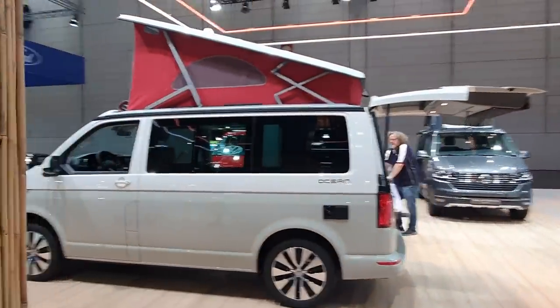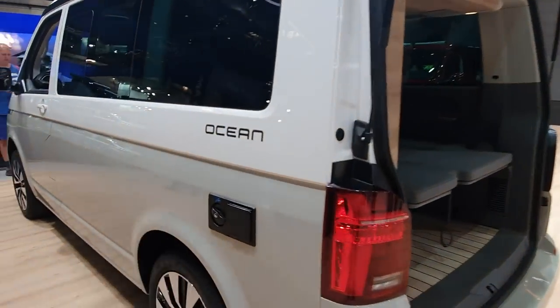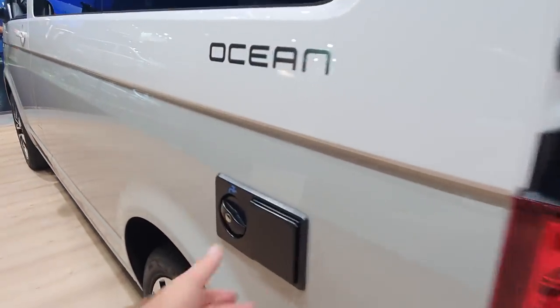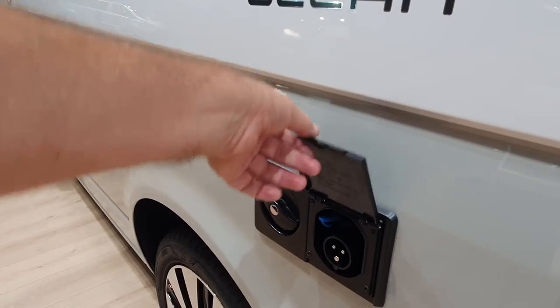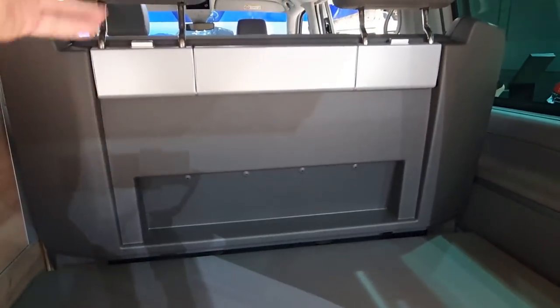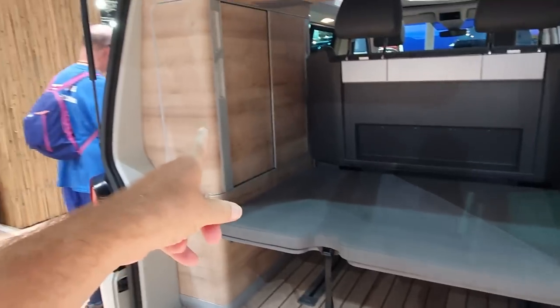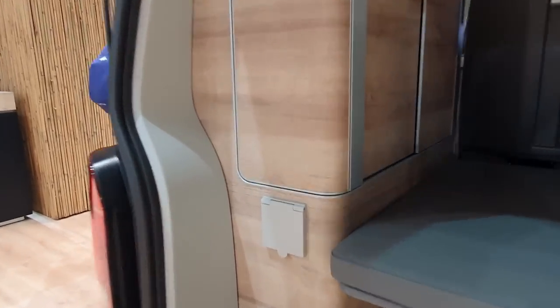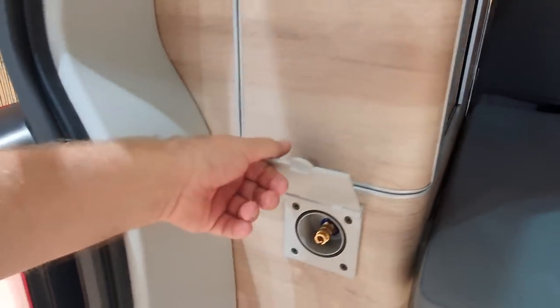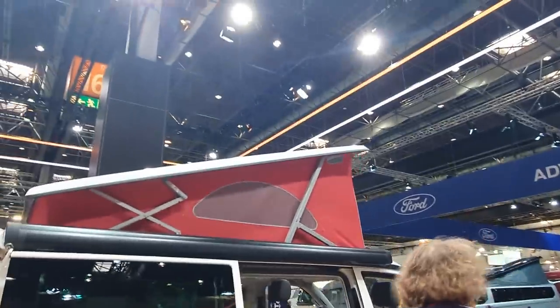This is the California Ocean. It comes with a place for water, which is good, and also incoming electricity when you hook up. At the back we can see a similar sort of setup — the thing goes forward to make a bed, storage down there, storage up there, outer shower here, and tent in the roof.